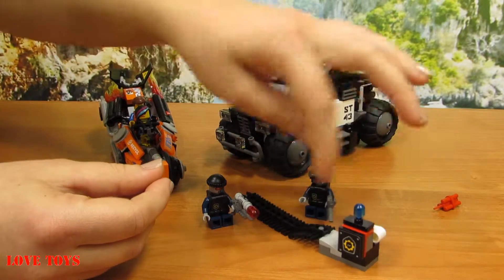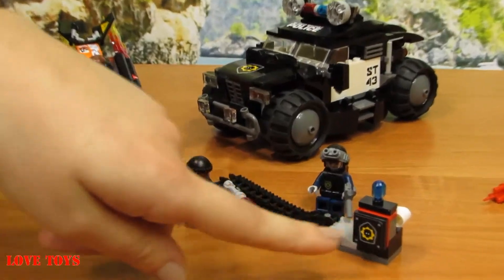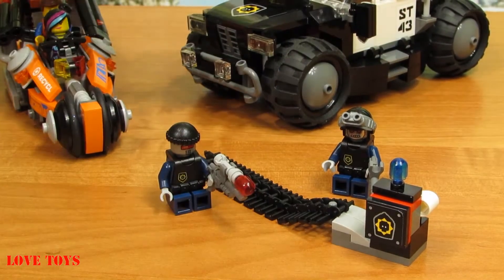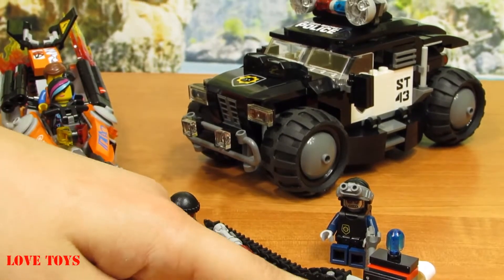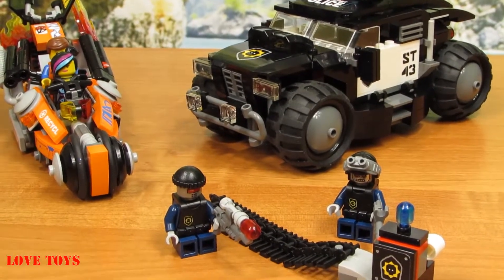Here we've got this part that is some kind of a red box, and only in the front we've got a black part with some kind of yellow sticker. On this police car we've got another sticker that looks the same as this one, and on the top we've got a blue light.